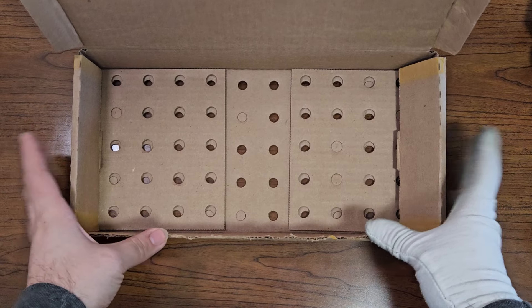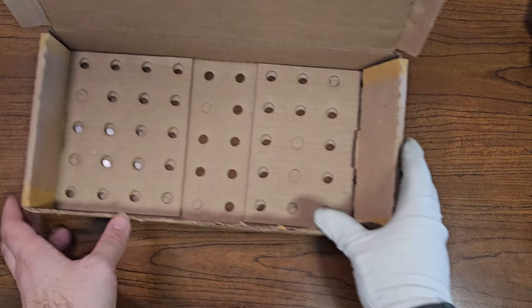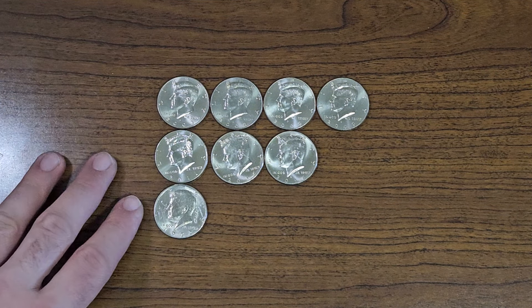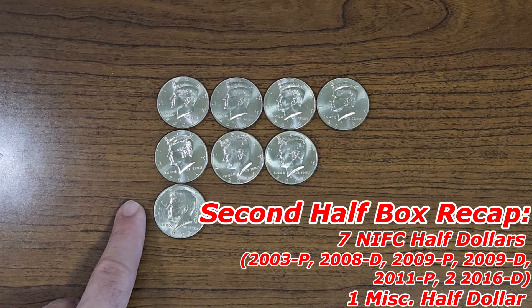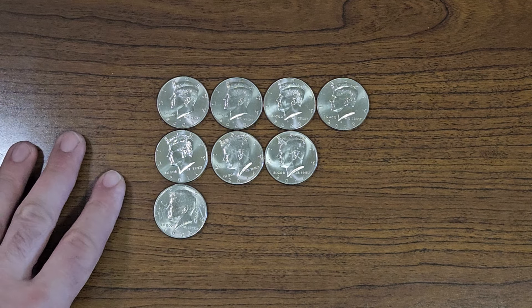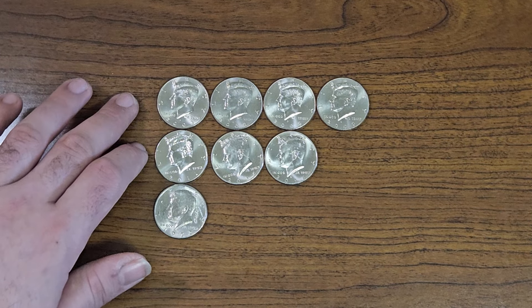Just finished half dollar box number six — let's do a second half box recap. I found four NIFCs from the 2000s, three NIFCs from the 2010s, and one oddity half dollar that looks like it was signed by someone. Nothing too spectacular in this half. We'll check all these NIFCs later in the video to see if there are going to be any additions for the collection book.